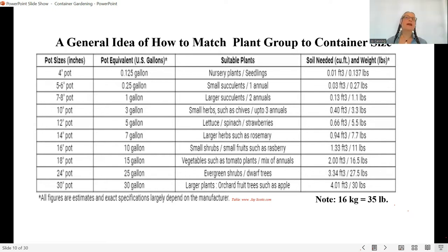A trade gallon is the minimum allowance by the trade, which becomes the maximum they'll make it. So if a commercial pot seems small, it's probably because they're calling it a gallon but it's a trade gallon. For many of you these measurements will be close enough — you're not really crowding plants in your pots and it gives you a good starting point.